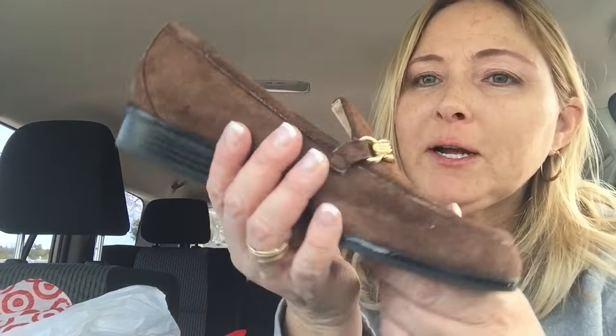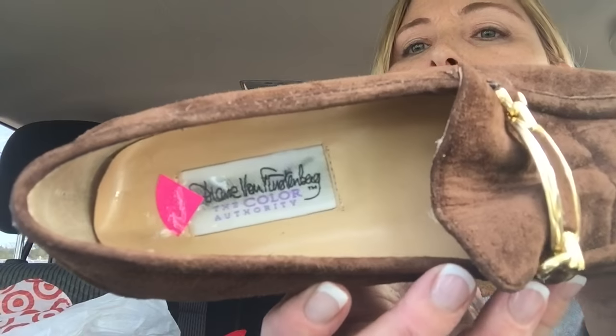I got these Diane Von Furstenberg little brown loafers — size six and a half. I have no idea if they're going to be worth any money or not, but they're only $1. I recognize that name — she's a really famous designer, so I thought I'd pick them up. And then I got seven pieces of clothing. If I don't actually get around to listing this stuff, I can always send it to ThredUp and I've made some money doing that.